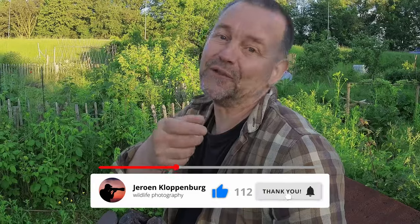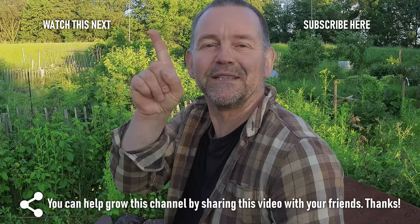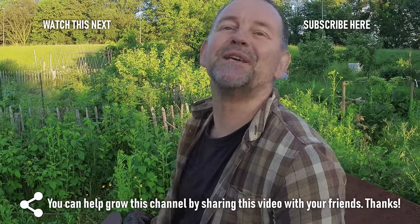Hope you liked the video. If you did, a like and a comment would be much appreciated. You can watch my next video over here — see you over there.